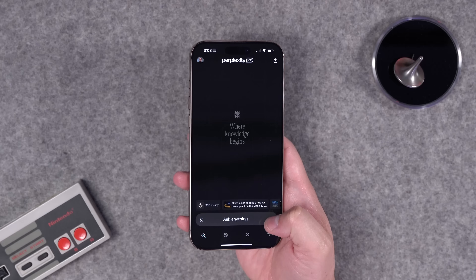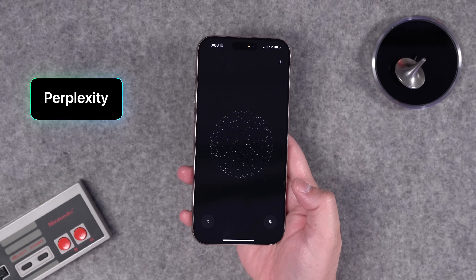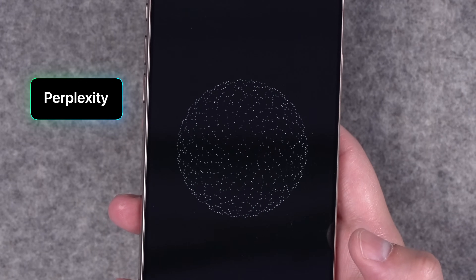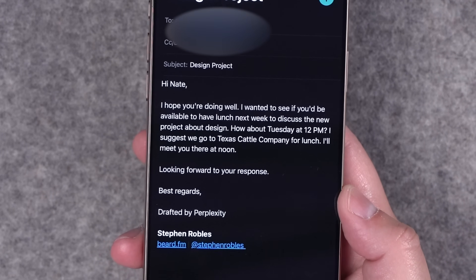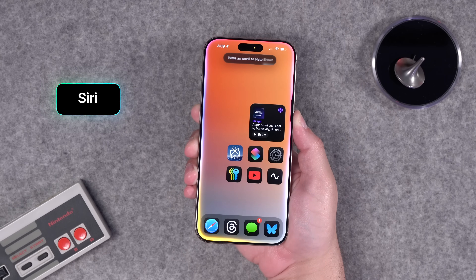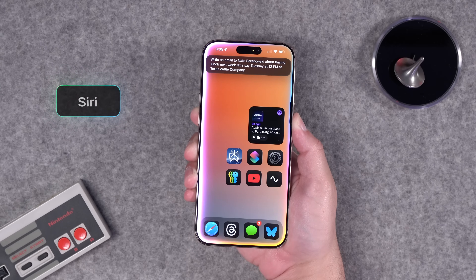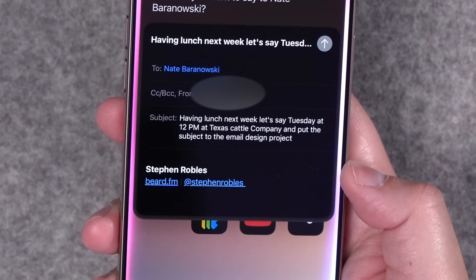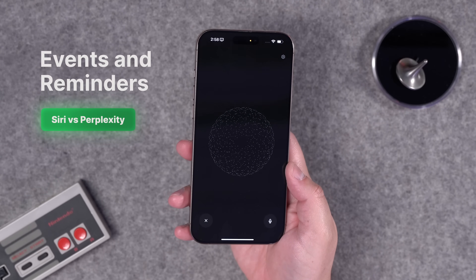Perplexity can also compose emails for you. I asked it to 'Write an email to Nate about having lunch next week, maybe Tuesday at 12 PM, to discuss the new project about design' — it did a pretty nice job composing it and it's ready to go. When I asked the built-in assistant to write a similar email to Nate Baronowski about lunch Tuesday at 12 PM at Texas Cattle Company with the subject 'Design Project,' it didn't do nearly as good a job composing it.